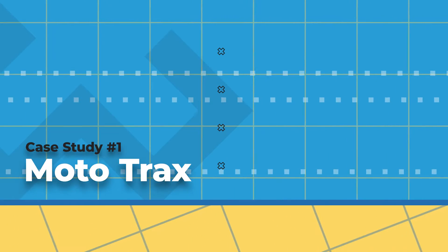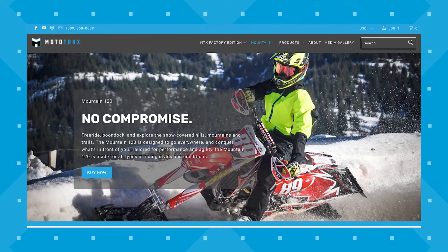Let's jump in with case study number one, Mototrax. Mototrax is a snow bike company, so they had specific products for a specific audience. We performed SEO, social media marketing, PPC, and website work for them. Let's look at our SEO efforts first.